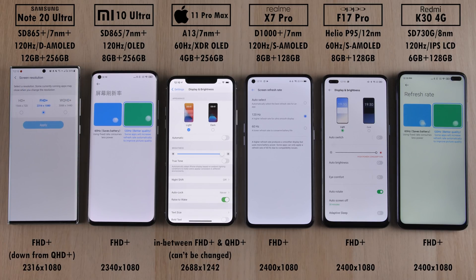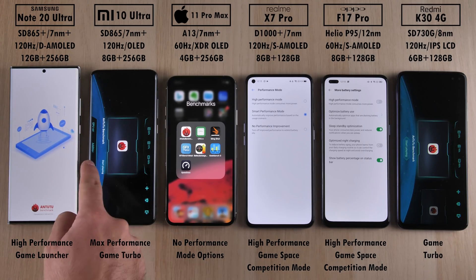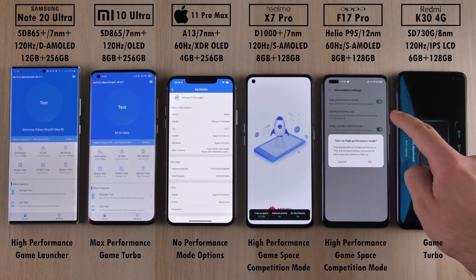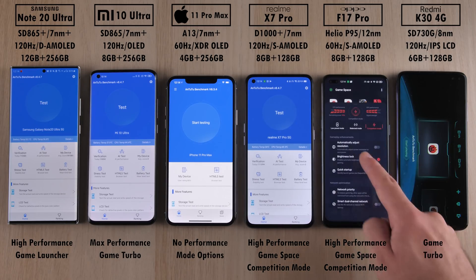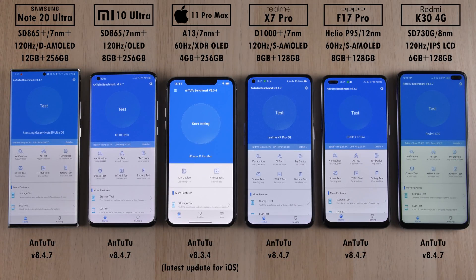Since the Samsung can only use its 120Hz refresh rate with Full HD Plus enabled, we've dropped it down from QHD Plus to match Full HD Plus on the rest of the panels. The iPhone is pretty much in between Full HD and QHD, and it can't be changed. We're going to boost performance using each phone's respective high performance modes: the Samsung has high performance and game launcher, the Xiaomi has max performance and game turbo, the iPhone has no performance options, the Realme and Oppo have high performance mode, game space and competition mode, while the Redmi is limited to game turbo. They're all running Antutu version 8.4.7, however iOS's latest Antutu version is 8.3.4. This is TechNick and without further ado, let's go!